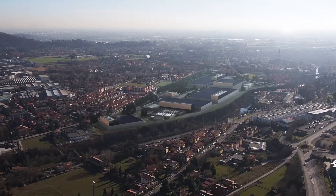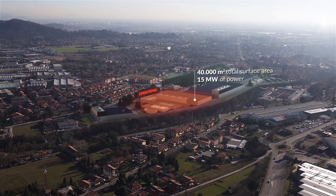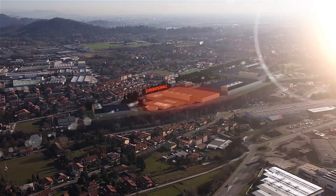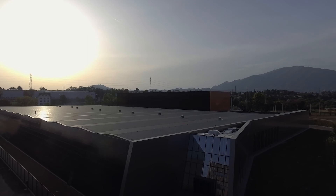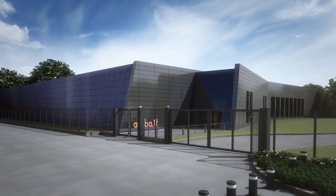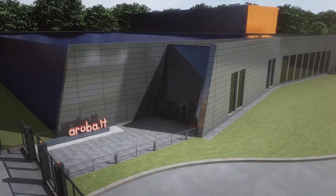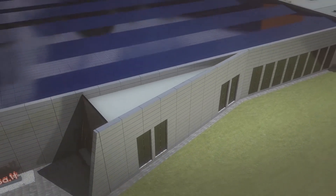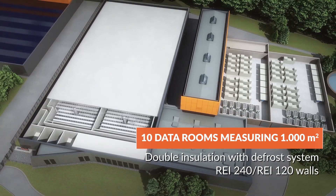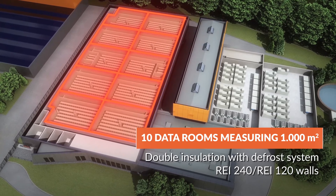Data Centre A, which is already up and running, has a total surface area of 40,000 square metres and 15 MW of power. The structure is made exclusively of firewalls and has a double roof with an anti-frost heating system. The data centre is divided into 10 independent data rooms, each one measuring 1,000 square metres.